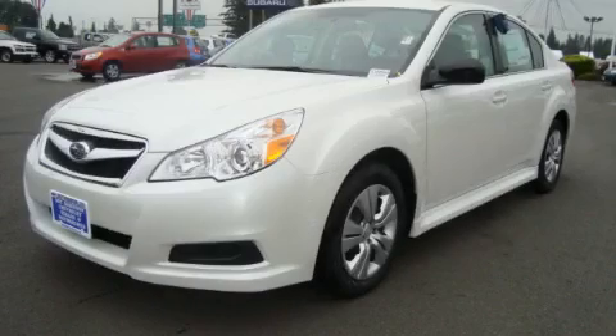This is a 2010 Subaru Legacy — great handling, great comfort, a great ride.